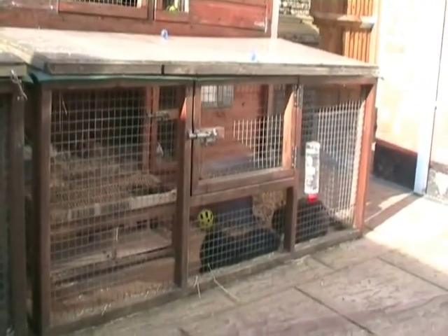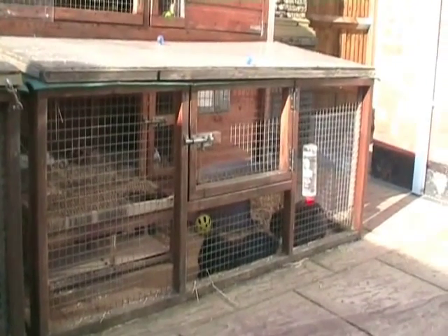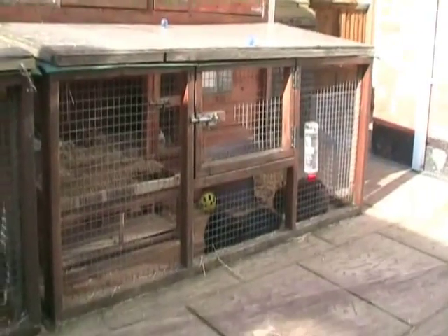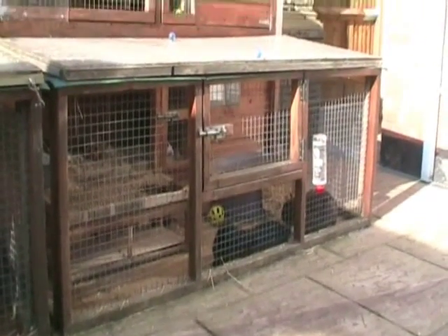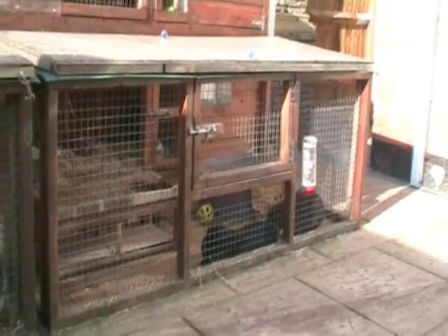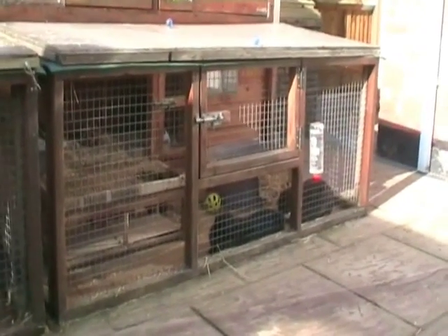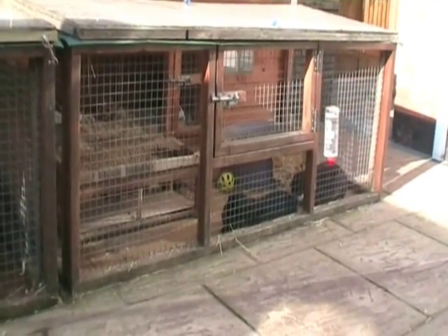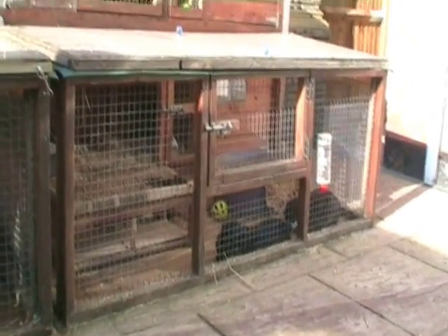You can add another run onto that but you might as well just start off and get what you need from the beginning. The runs themselves need to be a good solid construction with solid wire. Sited on the patio is best — the rabbits can't dig out and the foxes can't dig in. It also means the rabbits won't make their run into a muddy mess as they would if they were on grass.